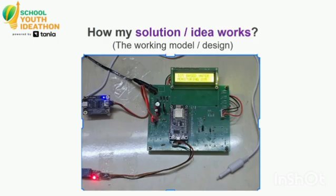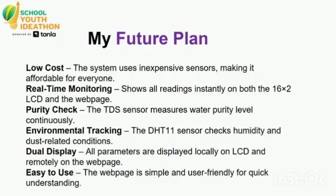This is my working model and future plan. Low cost: the system uses inexpensive sensors making it affordable for everyone. Real-time monitoring shows all readings instantly on both a 16x2 LCD and my webpage. Purity check: the TDS sensor measures water purity level continuously. Environmental tracking: the DHT11 sensor checks humidity and dust-related conditions.